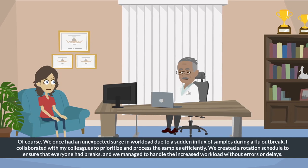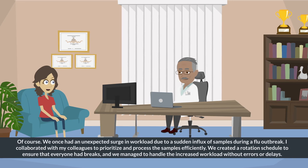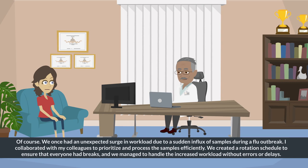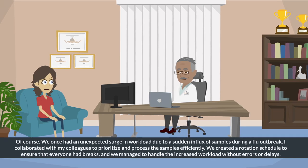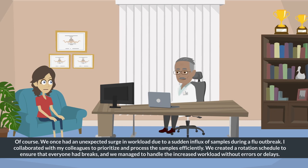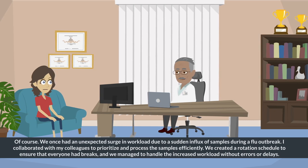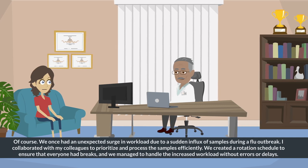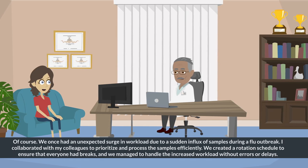Of course. We once had an unexpected surge in workload due to a sudden influx of samples during a flu outbreak. I collaborated with my colleagues to prioritize and process the samples efficiently. We created a rotation schedule to ensure that everyone had breaks, and we managed to handle the increased workload without errors or delays.